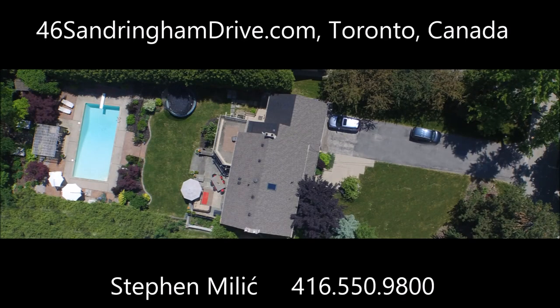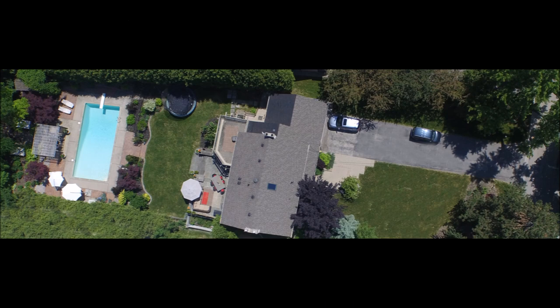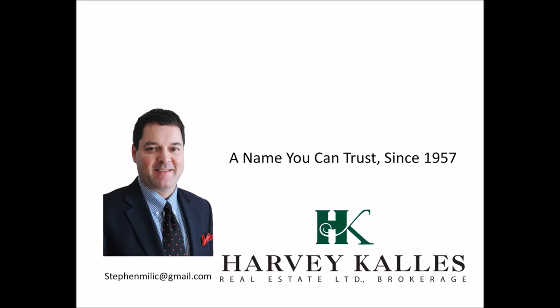For your private viewing of 46 Sandringham Drive, please call Stephen Milich of Harvey Callis Real Estate at 416-550-9800. Harvey Callis — a name you can trust since 1957.